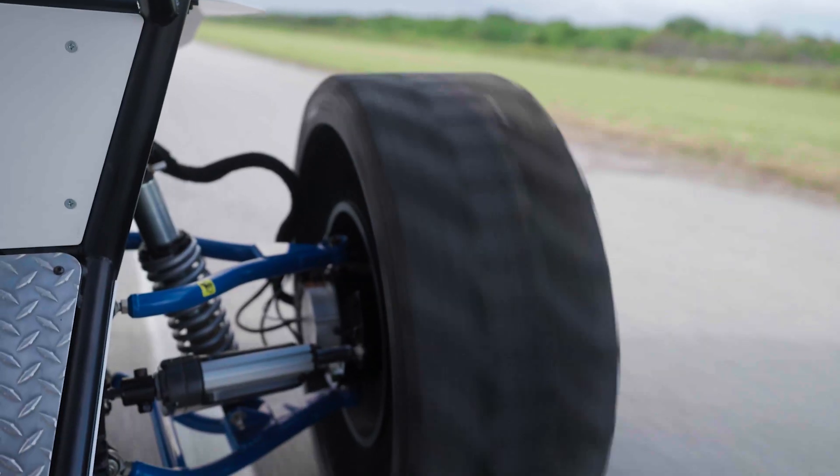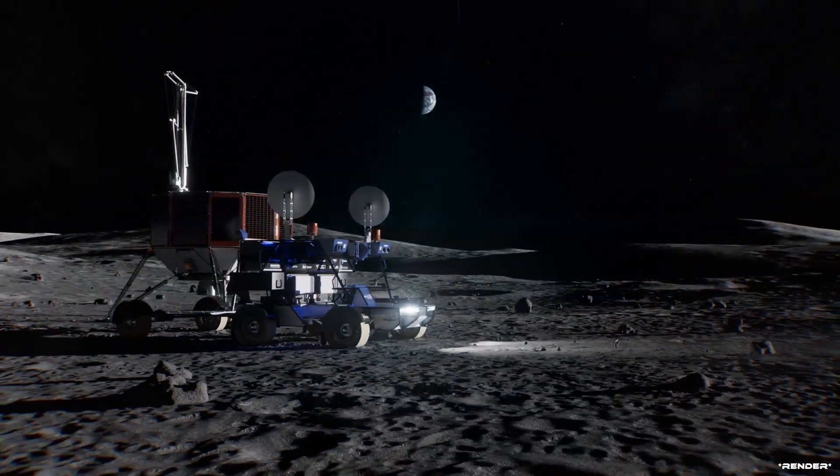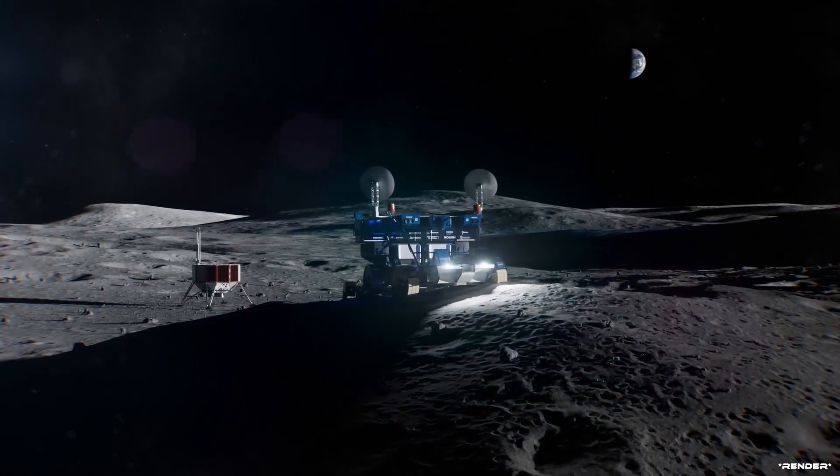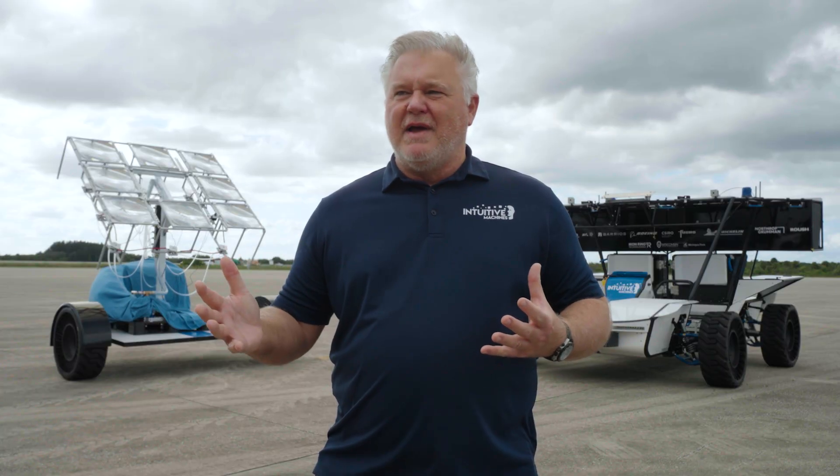The really driving factor is surviving the lunar night. It's 150 hours where the vehicle won't get sun, so it gets very cold on the moon, and we have to keep everything warm. Keeping everything warm for 150 hours about drains our battery pack.